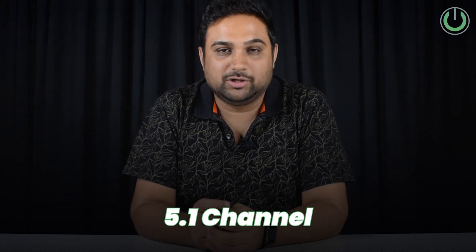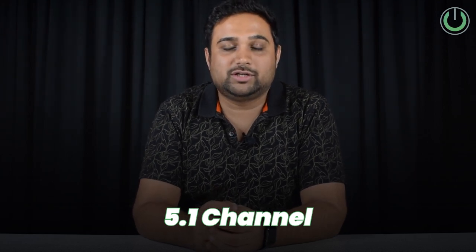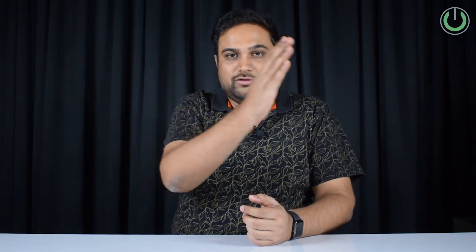A home theater system on a very minimum scale requires at least a 5.1 channel surround system. In any home theater, you have three speakers in the front — your front left, center, and front right — and then you have two surround speakers: surround left and surround right.